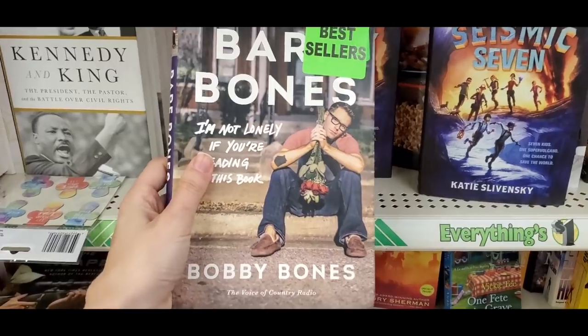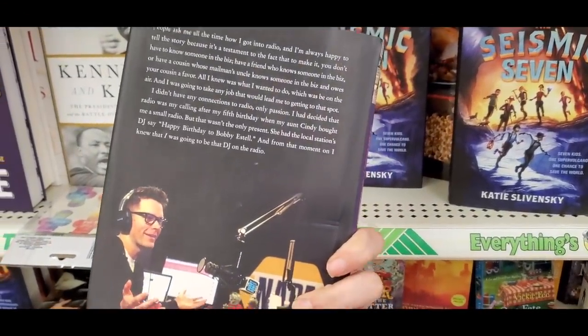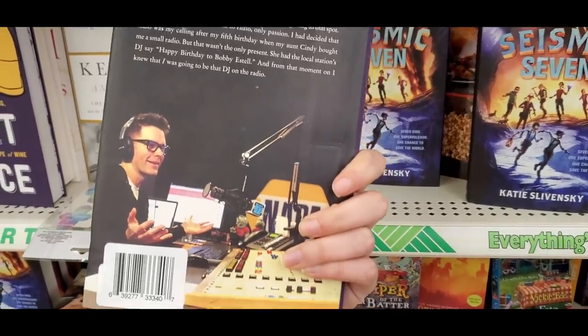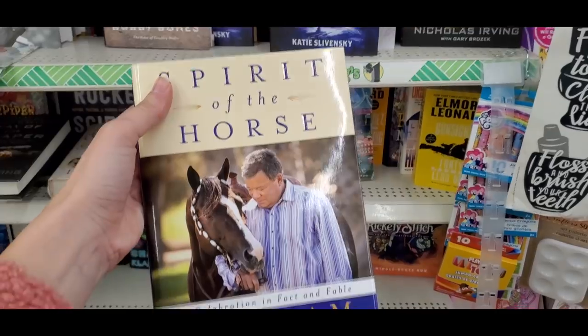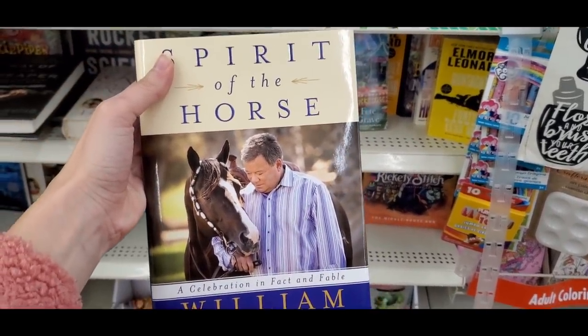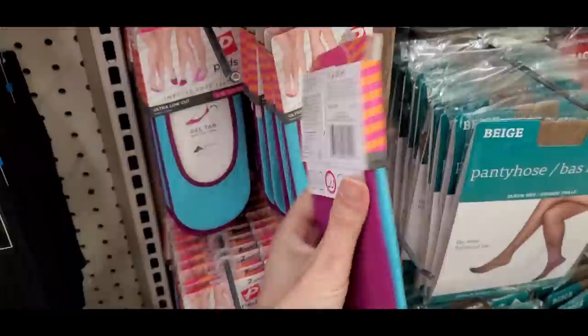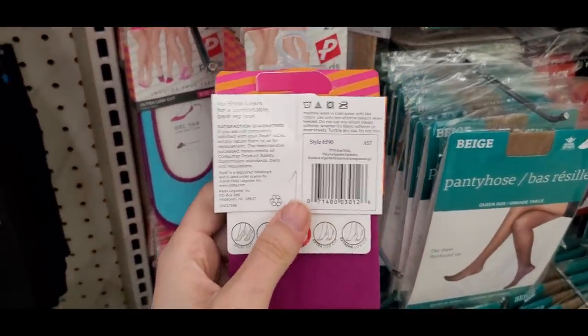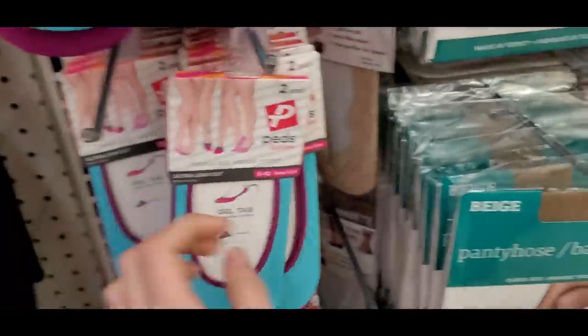I found some really cool LED fairy lights and some great books. This one is by Bobby Bones — the mentor on American Idol and radio host — called Bare Bones. I also keep finding a book by William Shatner called The Spirit of the Horse. I like showing the autobiographies because there are always lots of fiction books, but the autobiographies are a special find.